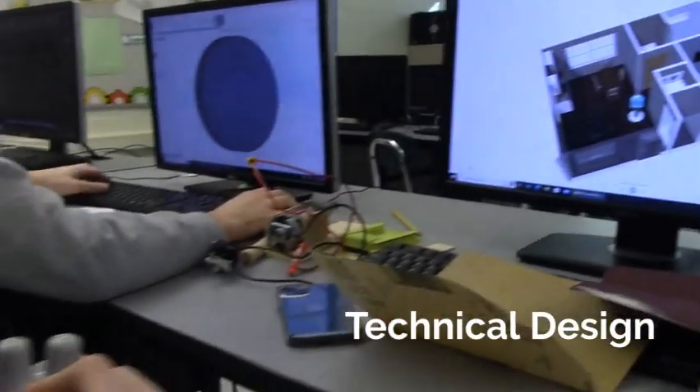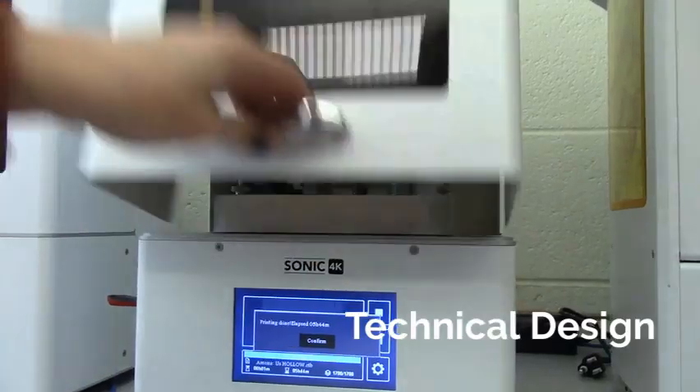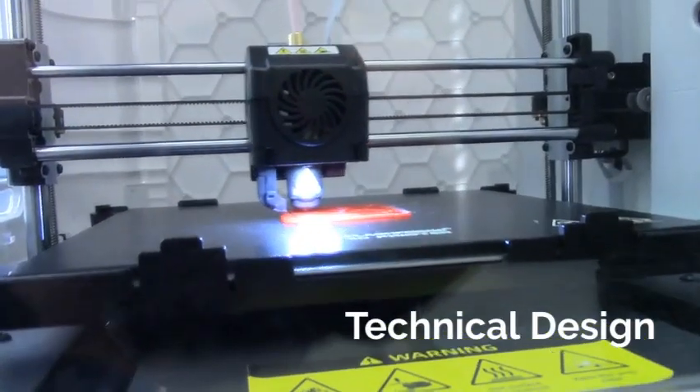In this class you will learn the fundamentals of computer-aided drafting and manufacturing, as well as architecture, 3D printing, laser cutting, and programming. Projects will be used to show how awesome careers in engineering and architecture can be.